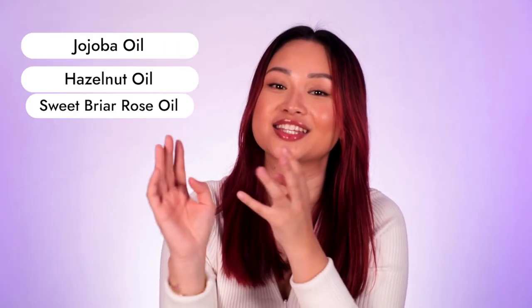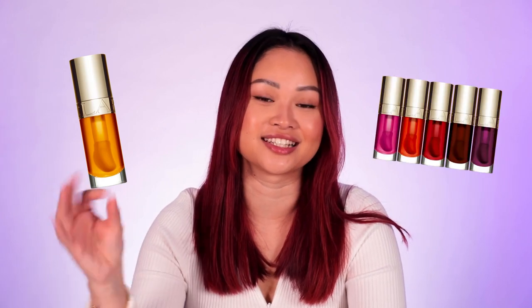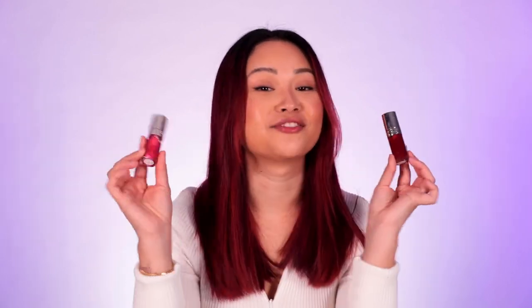They do look so juicy! Comfortable, light, non-sticky, glossy texture with a lip-hugging cushion applicator. In the Clarins Lip Oil there are a few botanical oils: jojoba, hazelnut, and sweet briar rose. They have a couple of shades — 01 Honey is a clear shade, and they also have a couple of other pinks, oranges, and a plum. They're $45 for seven mils. This one is Pitaya and this one is Cherry.